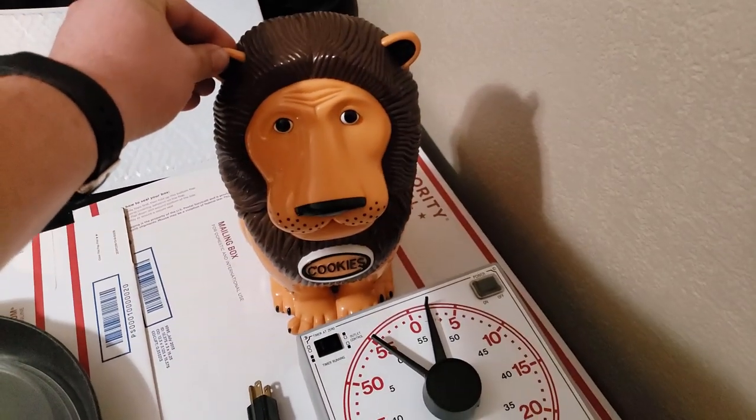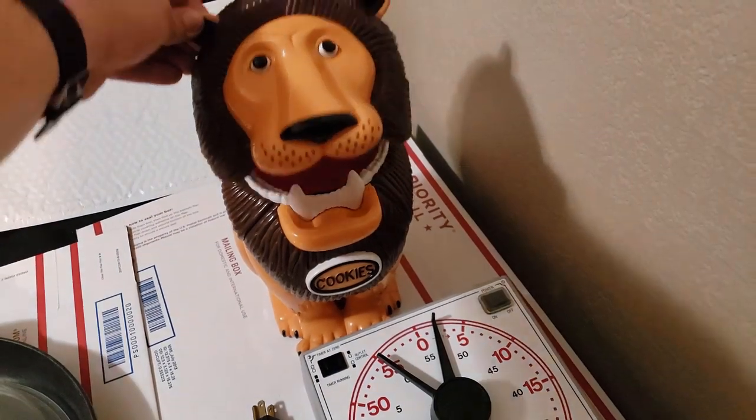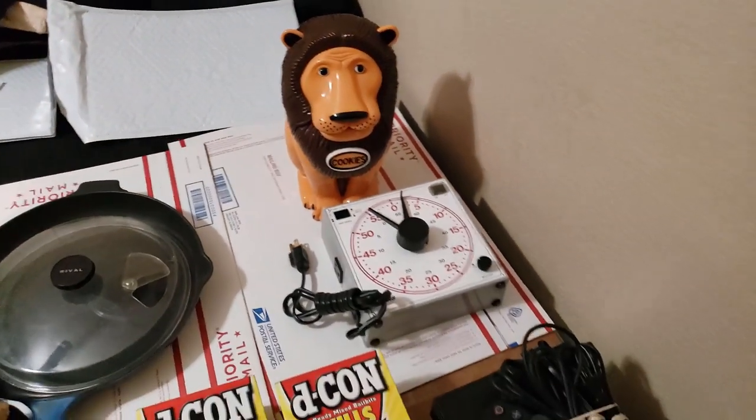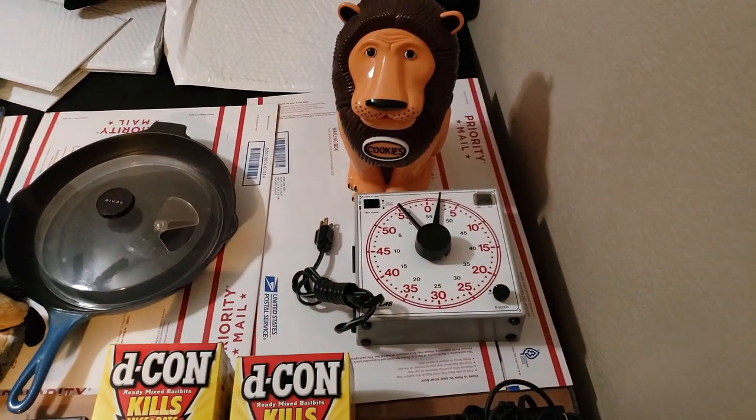Hey everyone, hope you guys are doing well. We are back with another 'What Sold' Part Two video. And obviously, this is what I tell other resellers when they're getting into my honey hole — I tell them in that exact voice to leave my area.